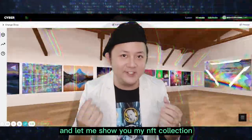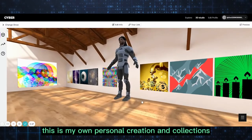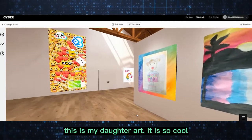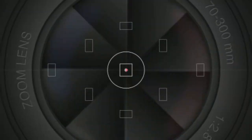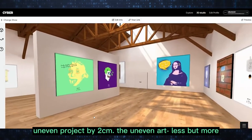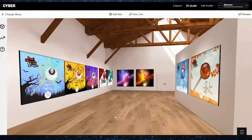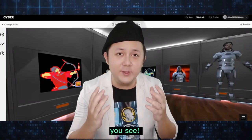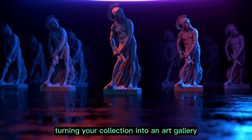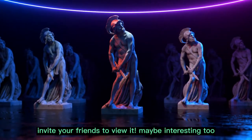Let me show you my NFT collection and my projects. This is my own personal creation and collections: Moon Hunter, my daughter's art, the Uneven project by 2CM, the uneven art, Less but More, Happy Candy 777, and Hunter X project. You see, viewing NFTs is able to enhance the experience, turning your collection into an art gallery. Invite your friends to view it — it may be interesting too.